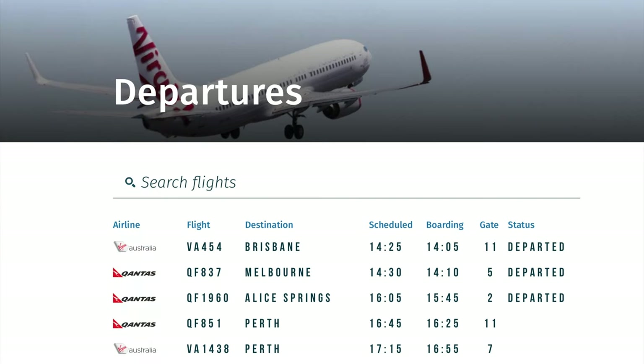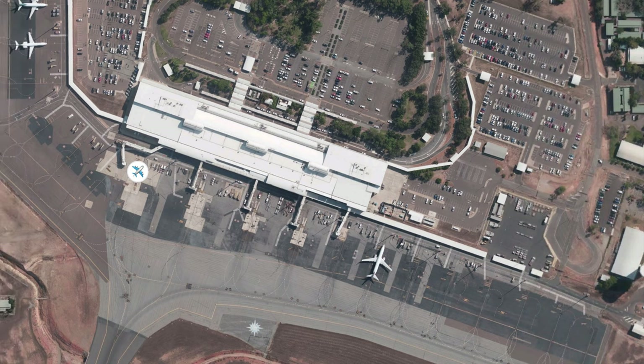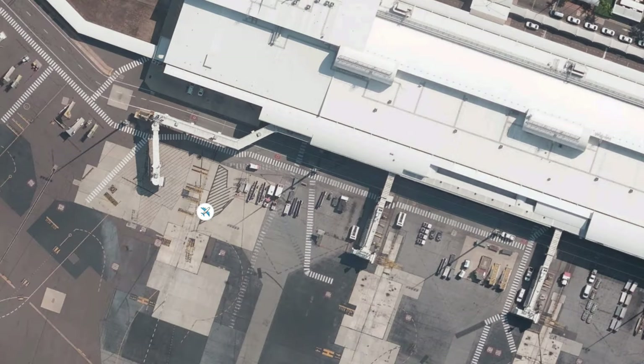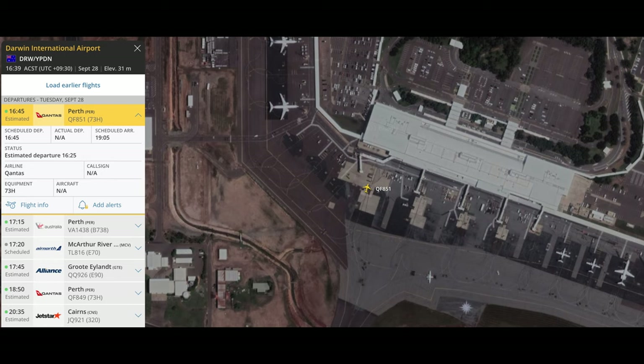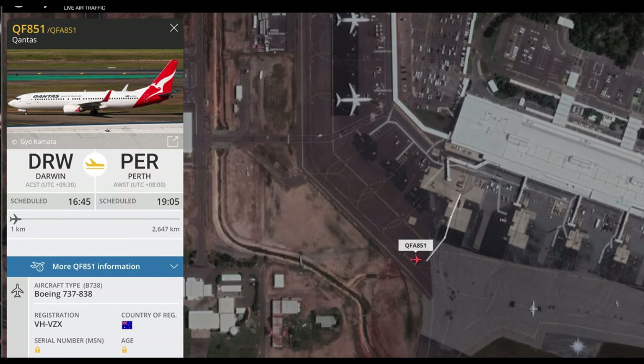It was at gate 11 — it helps when you know all the gates around the airport. Then the tag disappeared into the plane, QF 851, and shortly after the plane taxied out and went on to the runway, off towards Perth.